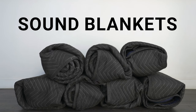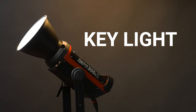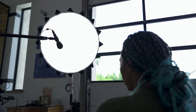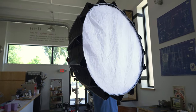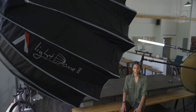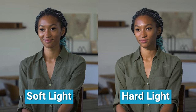Sound blankets. When placed around a room, sound blankets will reduce any echo. Key light — a key light is the term for the main light on a subject. We use a key light for lighting our interviews. Soft box — a soft box is a light modifier that turns the key light into a large soft light source. Soft light is preferred for interviews because it makes shadows less harsh and is more flattering on the subject.